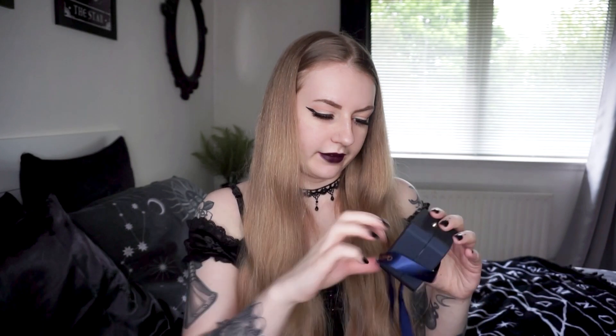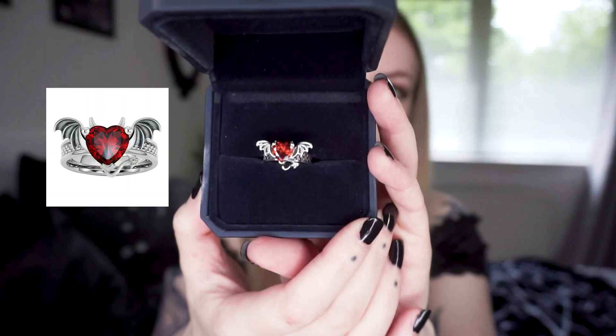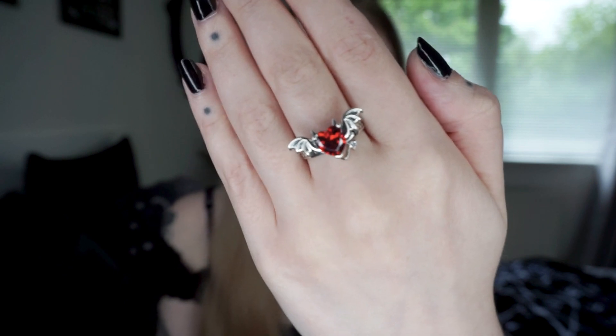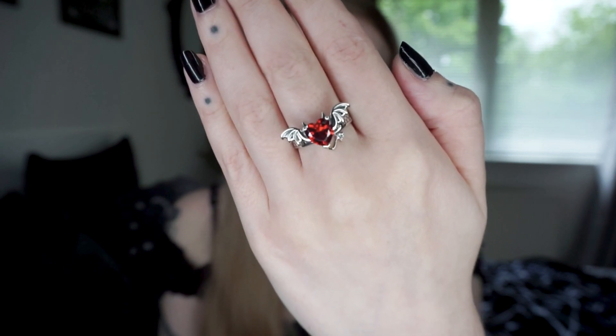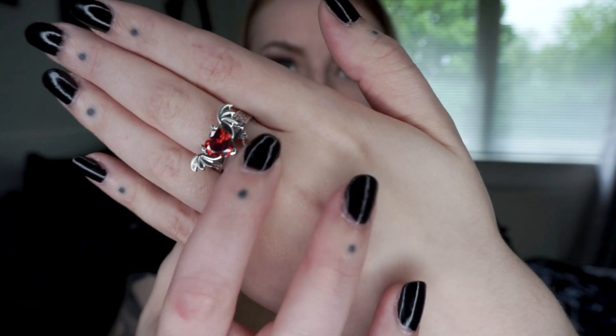I haven't actually looked at these yet — I thought it would be nicer to do this on camera. Oh, this is really pretty. So this is the first one. In the middle there is a red love heart shaped stone, and coming off the sides are two bat wings, and right at the bottom there is a little tail coming out as well — I guess it's a little devil tail. Very pretty.